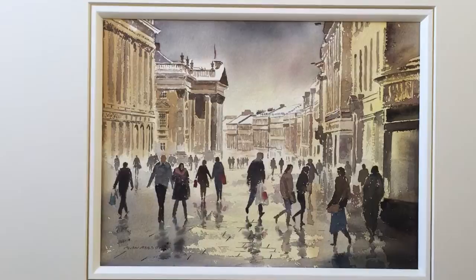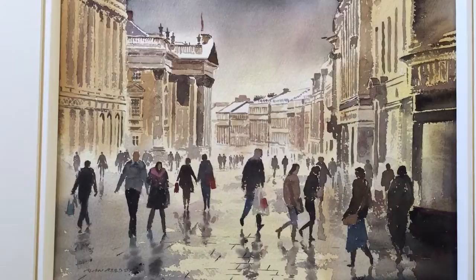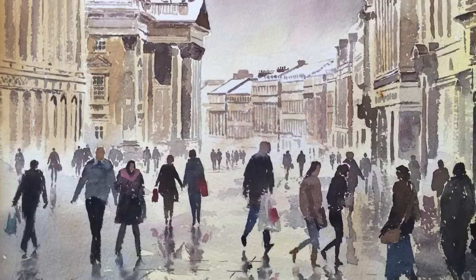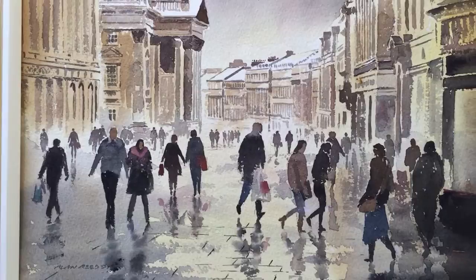Grey Street in Newcastle has been described as the finest curved street in Europe. This new original watercolor painting of Grey Street captures the architecture, the street, and the Theatre Royal after a fall of snow, as the sunlight is breaking out. You have reflections in the wet pavements of the architecture and the people hurrying about doing their Christmas shopping.